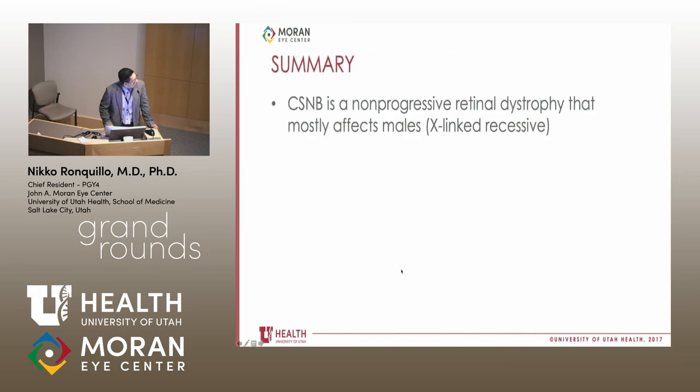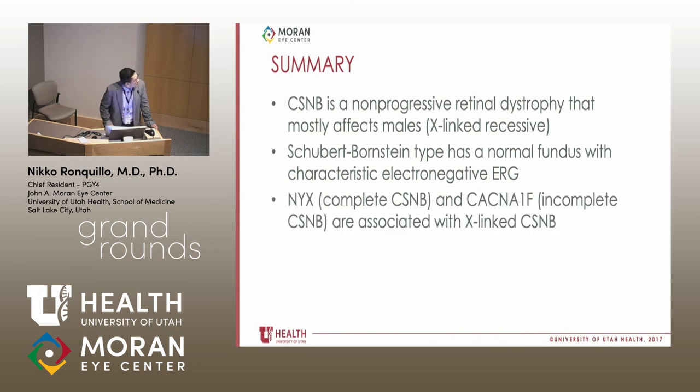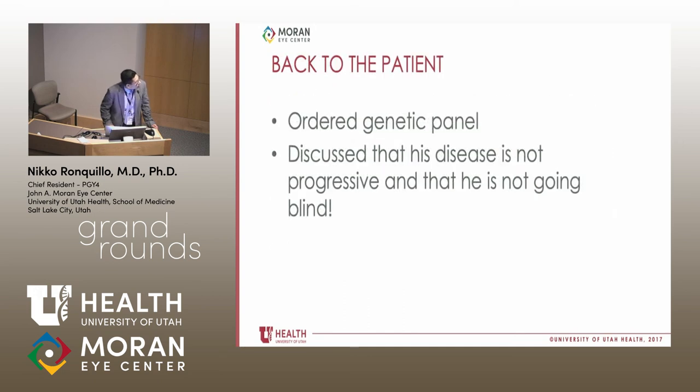In summary, CSNB is a non-progressive retinal dystrophy that mostly affects males. The Schubert-Bornstein type has a normal fundus with characteristic electronegative ERG. NYX is associated with complete CSNB, and CACNA1F with incomplete CSNB — both X-linked. Full-field ERG is important in the diagnosis of CSNB in the workup of retinal dystrophies. Back to the patient: we ordered a genetic panel, which is not back yet. The conversation telling this patient that his disease is non-progressive, that he's not going blind, and that he doesn't need to continue Braille or cane training — the reaction from him and his parents was just incredible. His life plan dramatically changed after that conversation. Pretty awesome feeling to tell somebody he's not going blind.